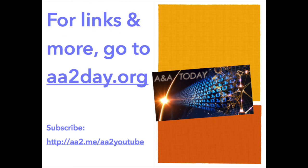For links and more, go to aatoday.org. That's aa2day.org. This is Lance Lichter.